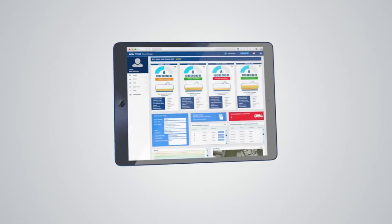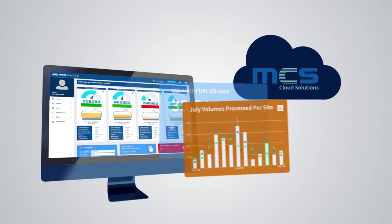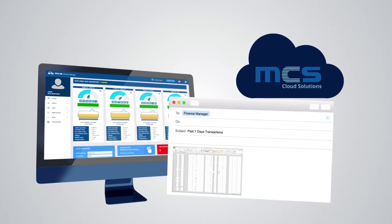View the CloudGauge website through any web-enabled PC, tablet, or smartphone. Powerful reporting, stock reconciliation, graphs, and automated reports are sent straight to your inbox.